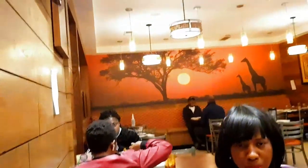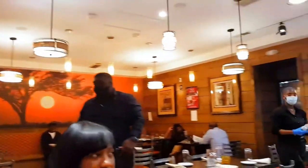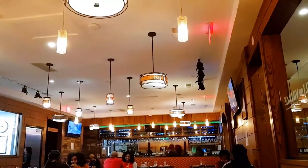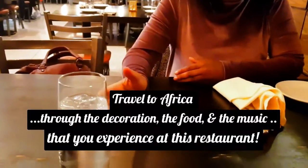Did you notice the pieces of art at the entrance of the restaurant? And now look at this gorgeous view right here. It just shows Africa — the real, authentic Africa. This restaurant was designed by an architect who was born in Kenya. So the owner really wanted us to travel to Kenya, to Africa, through the paintings and the type of woods.